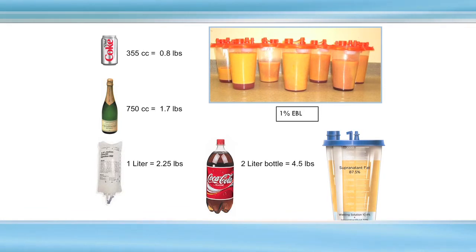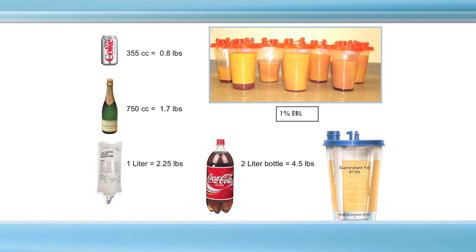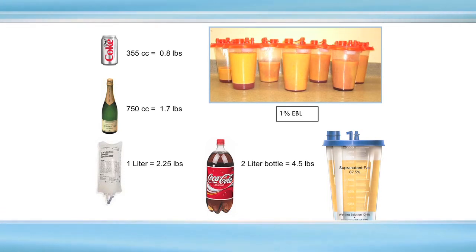This is a picture of what fat looks like coming out — and it looks like that going in; we just don't realize it because it's bundled in our food. From several areas we can remove fat: the love handles, the tummy, the inner and outer thighs, under the chin. To give you a sense of volumes, from a typical upper back we may get 350 cc's — that's about a can of Coke on each side.